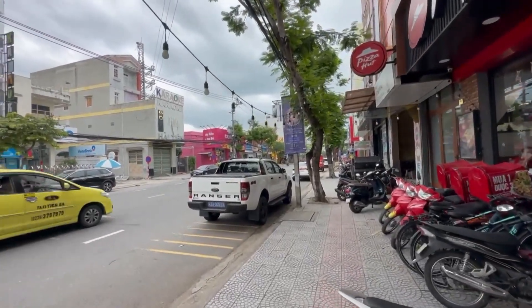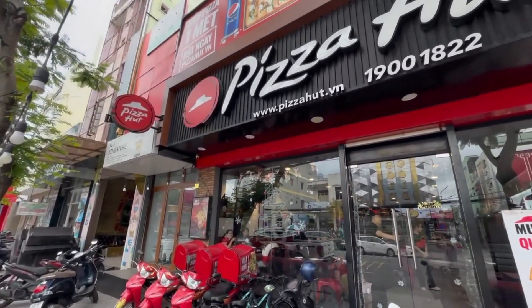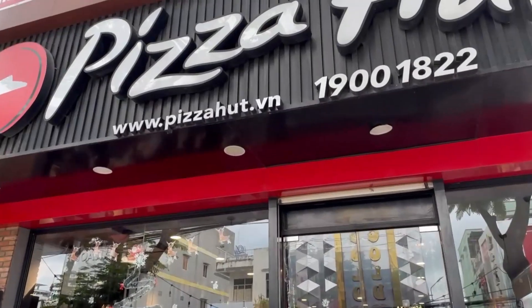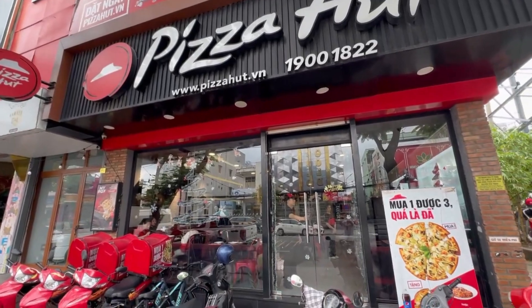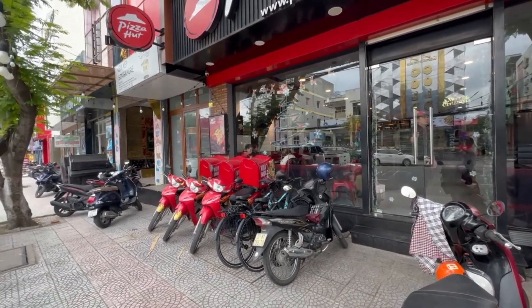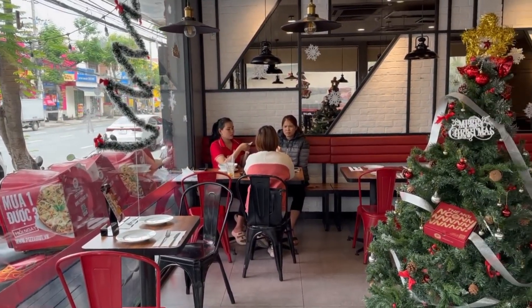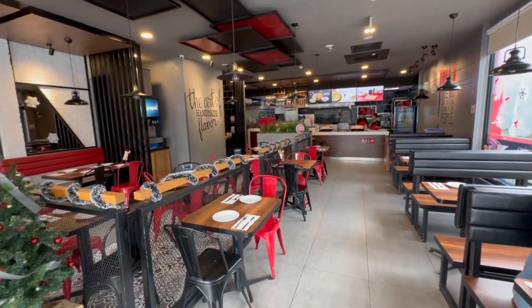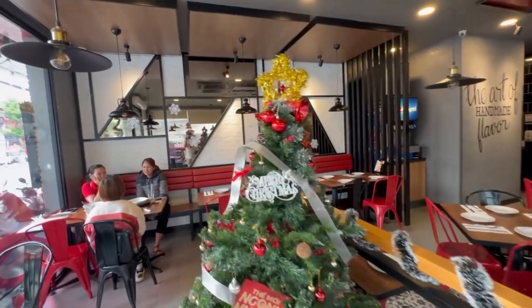Hello and welcome to our YouTube channel. Today we are going to share with you our experience here at Pizza Hut in Da Nang, Vietnam. We've been here for about three months now and we have not really missed much about Western foods. However, we have been eating Italian or pizza or American restaurant a few times, and we've been here at Pizza Hut twice. Today we're going to see if there's any difference compared to Pizza Hut in the US.